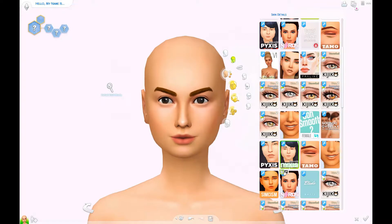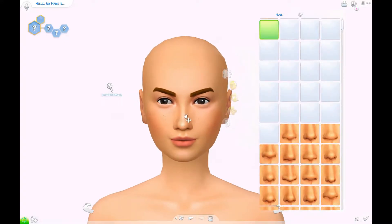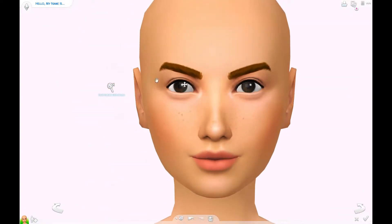So I am actually creating just one sim, and I have two different outfits for her. I kind of interpreted the naughty or nice as in like the nice version is maybe how her parents see her, and then the naughty version is maybe how her friends see her.